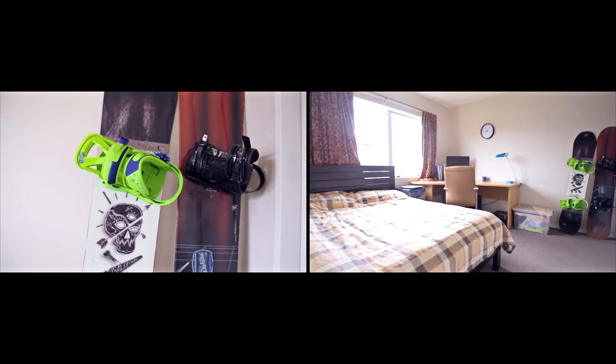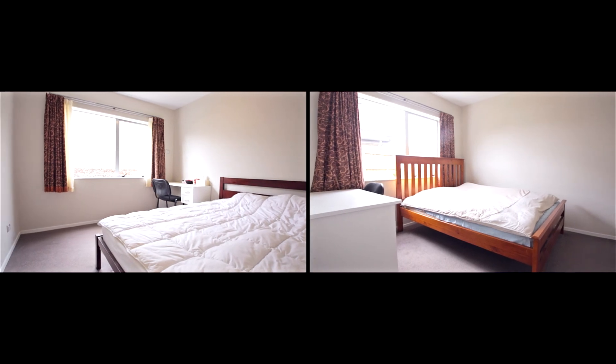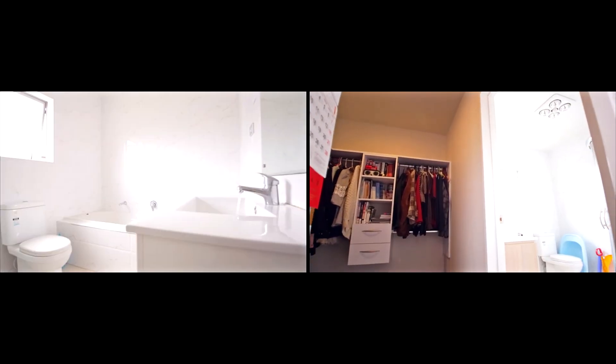Room for everyone to enjoy their own space with five double bedrooms. One of them is complemented with an ensuite bathroom for mum and dad.